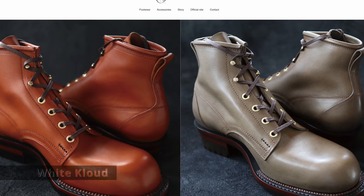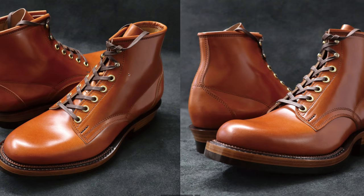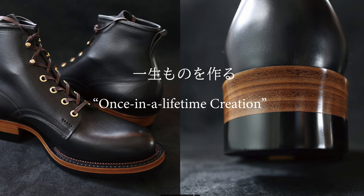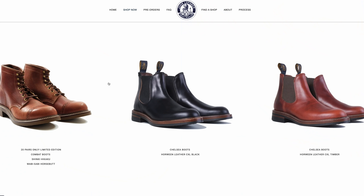Number four is White Cloud. A lot of people think these are the finest boots that money can buy right now. Talking about Japanese craftsmanship — absolute, laser-perfect stitching. One-man shop as well. The boots start around $2,000 and go up from there depending on what you get. A lot of people see these as the absolute crème de la crème of bootmaking.